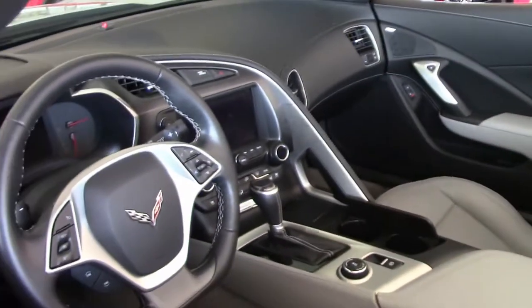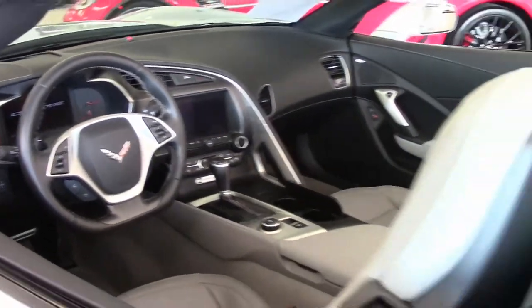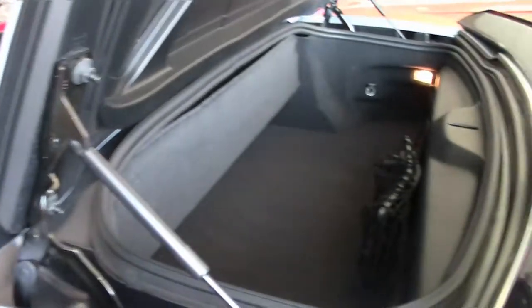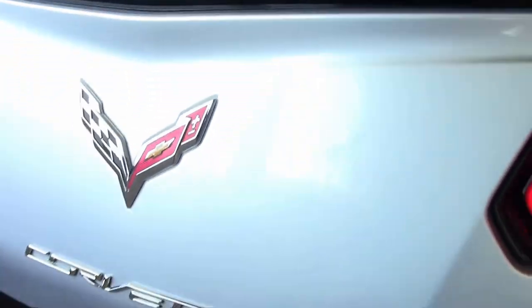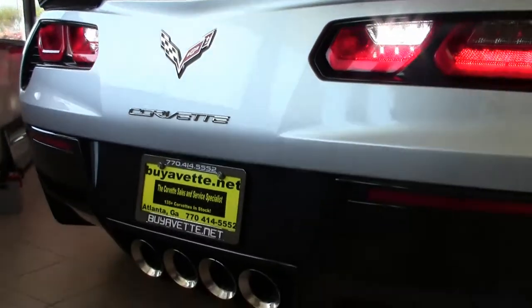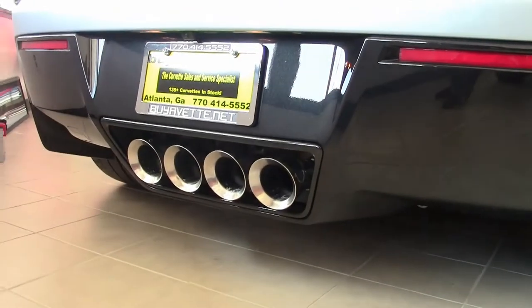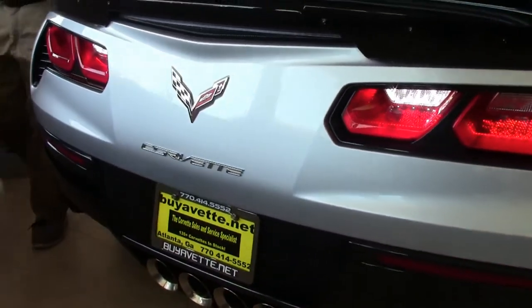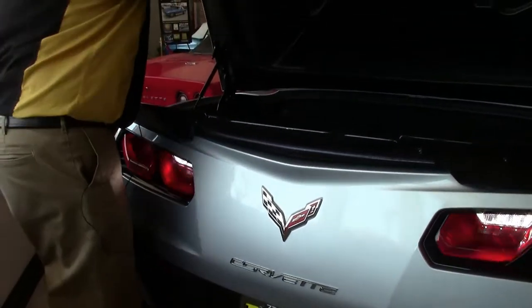As you can see, the interior is in excellent shape. Trunk area is in excellent shape, and there's that rear spoiler I mentioned before.